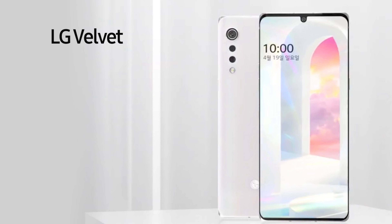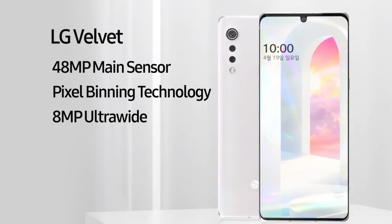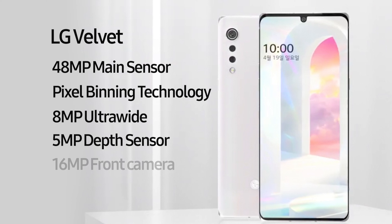That interesting camera array will house a 48-megapixel sensor which, like many other high-megapixel smartphone cameras, will use pixel binning to give you a 12-megapixel shot. There'll also be an 8-megapixel ultra-wide and a 5-megapixel depth sensor. Around the front we will have a 16-megapixel selfie camera.